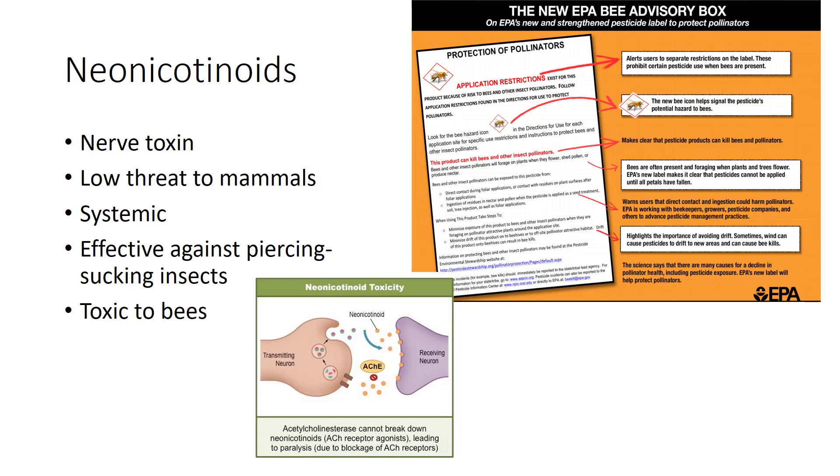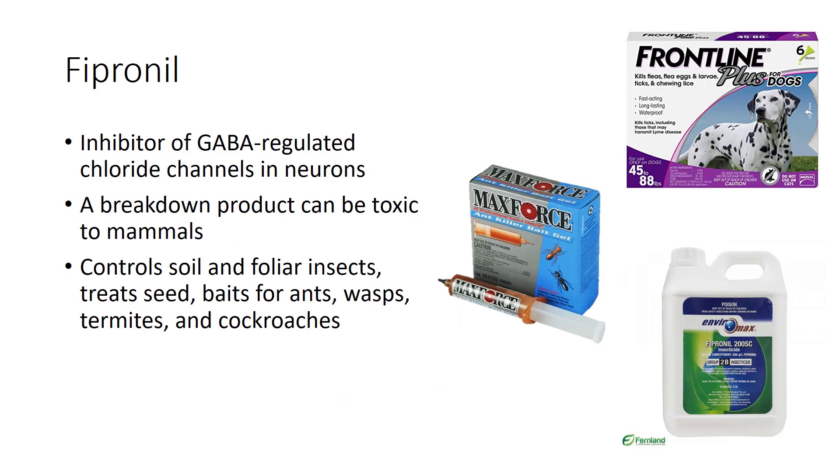The phenylpyrazole insecticide fipronil is a contact and stomach poison that acts as a potent inhibitor of gamma-aminobutyric acid in neurons of insects, but is less potent in vertebrates. However, this poison and its degradates are moderately persistent, and one photodegradation product — a breakdown product produced by exposure to light — appears to have an acute toxicity to mammals that is about 10 times that of fipronil itself. Although human and environmental health concerns are associated with its use, it is very effective in controlling many soil and foliar insects, for treating seed, and as a bait formulation to kill ants, wasps, termites, and cockroaches. Fipronil in baits is taken back to the nests of social insects by foraging workers and can kill the entire colony. It is also commonly used in flea medicines for animals.